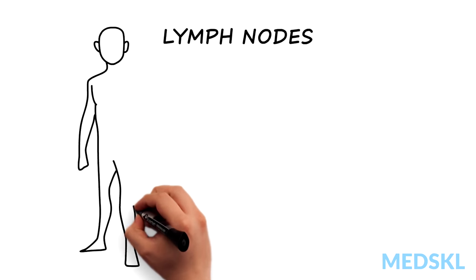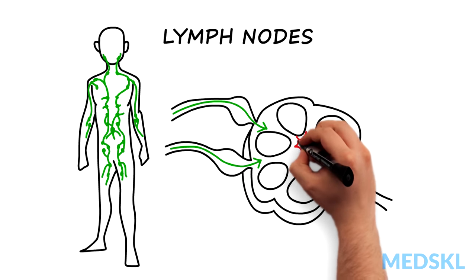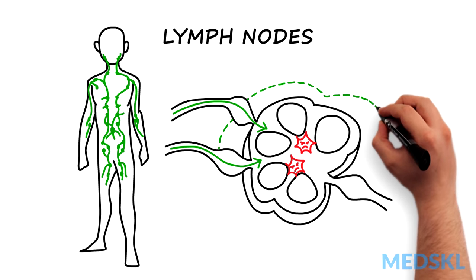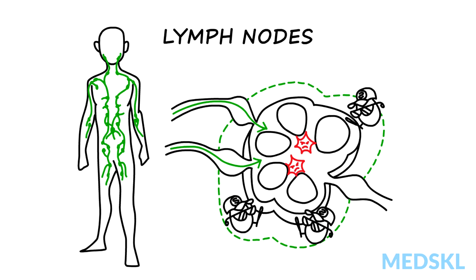Lymph nodes are integral components of the immune system. Lymphatic vessels bring fluid, which is filtered for harmful substances such as infection and cancer. When a lymph node meets these things, it often enlarges, either because it is mobilising cells to fight infection or inflammation, or cancer cells which it has filtered out are growing inside.